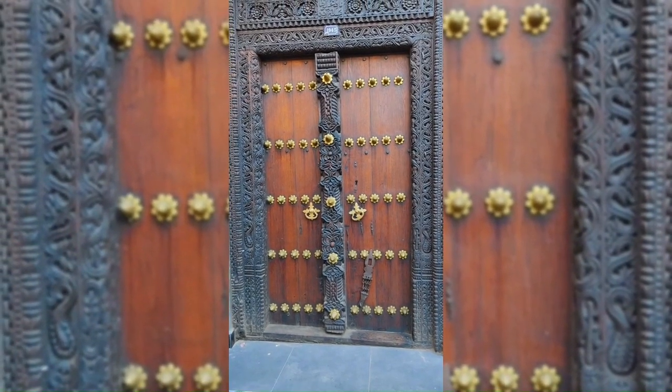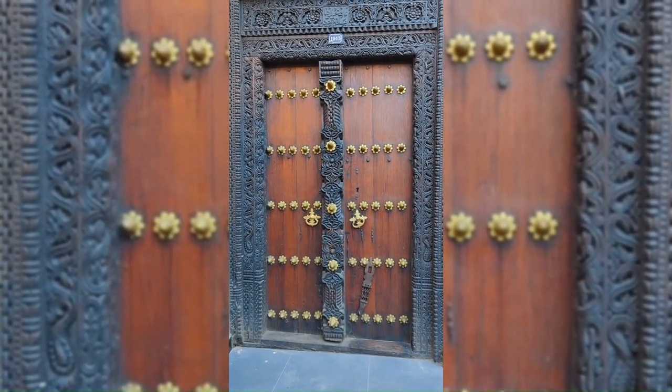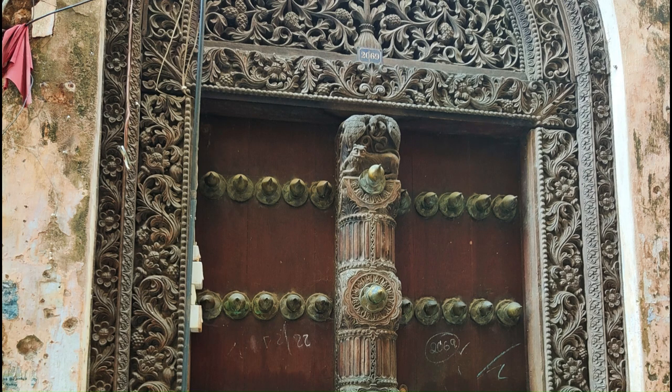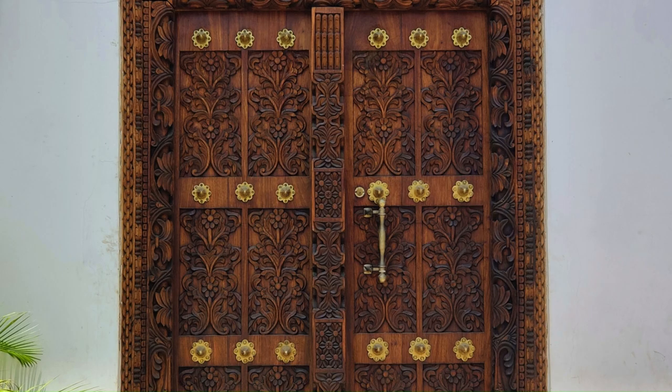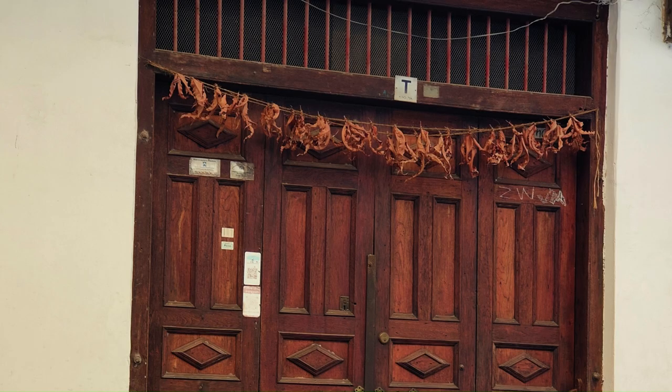These are Zanzibar's traditional doors. Each door is unique — there's not another one like it in the world. The artisans who craft them do so with the future owner in mind, and the wooden carvings are meant to represent their occupation, religious beliefs, and position in society. However, the brass studs on the doors are actually an influence from India — in Zanzibar they used to represent wealth, but in India their original use was as protection against war elephants. You can also see many doors in Zanzibar with mango leaves hanging above them, which is an Indian tradition used for good fortune.